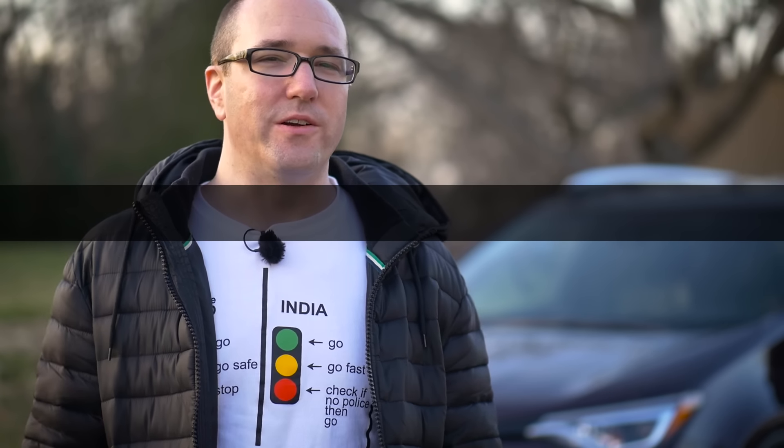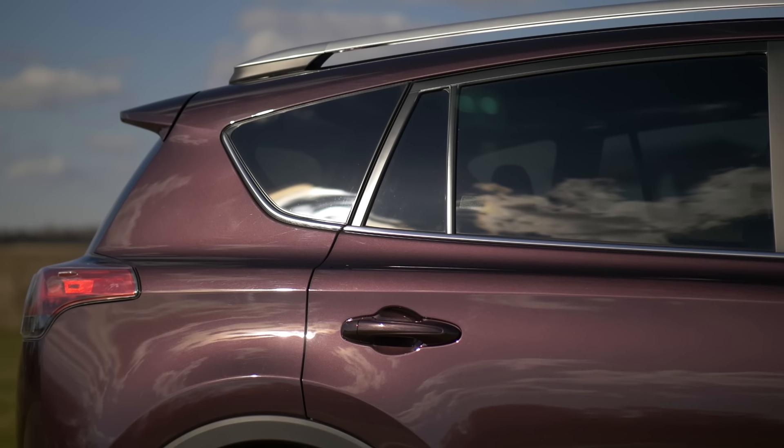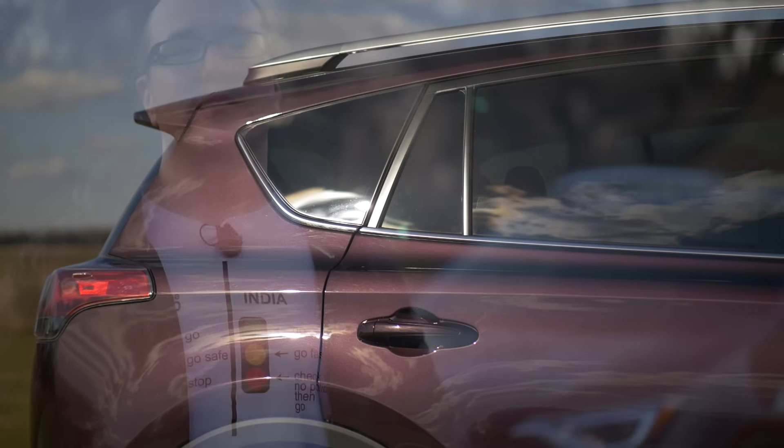You might be wondering what this color is. Is it purple? Is it black cherry? No, actually it's black current metallic. Every single person that looks at it says that's unique. You don't see a lot of this color out there, so that's nice.